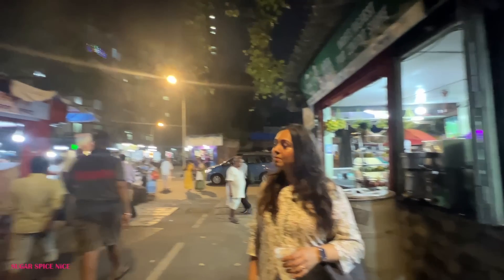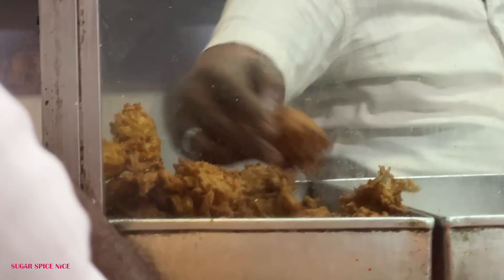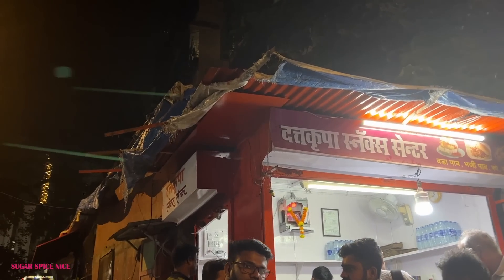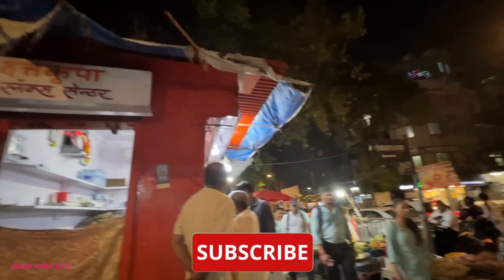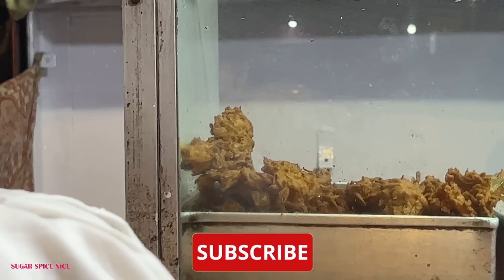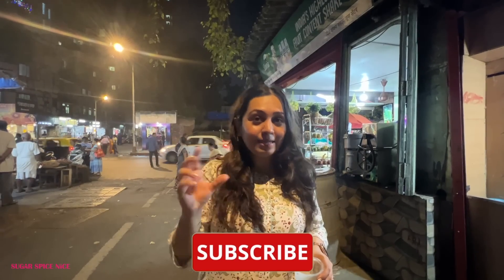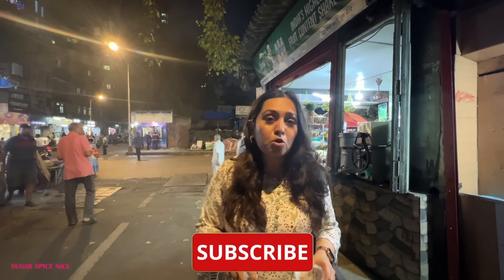Right opposite this sugarcane juice shop is another old favorite — a vada pav and bhaji store called Dattakrupa Snack Centre. I've shared this with you in a previous video and I'm going to leave a link in the description box below. This place is famous for its moong dal bhaji and their vada pav, and the chutney they give with it is spectacular. Check the link in the description for more.